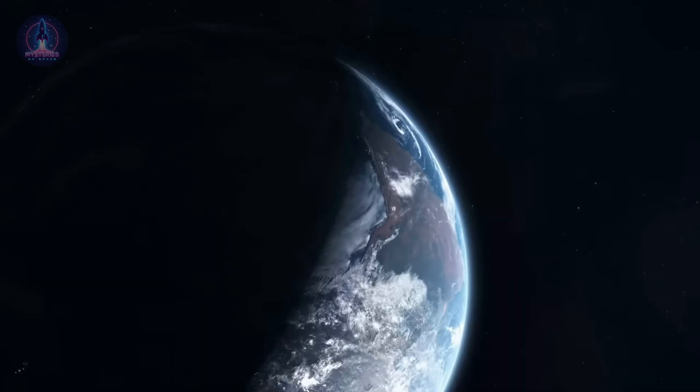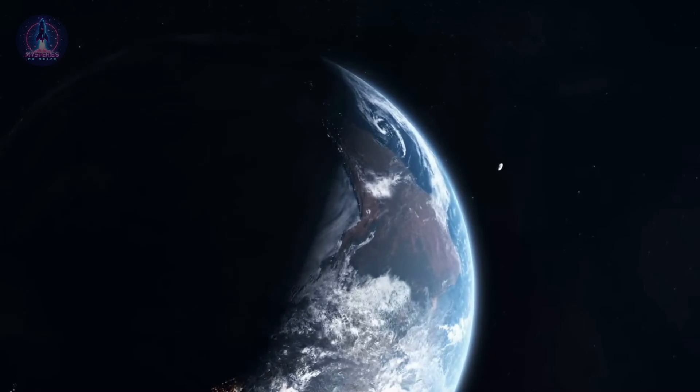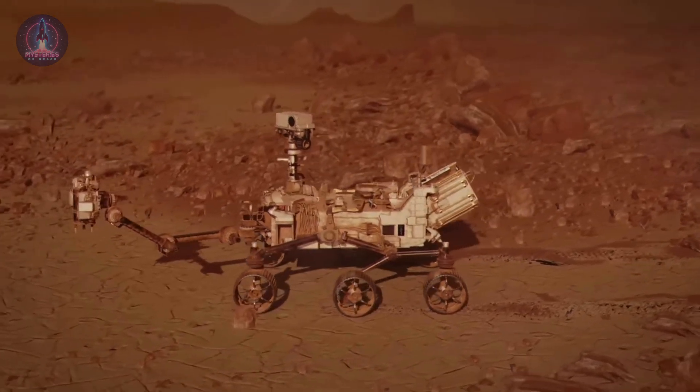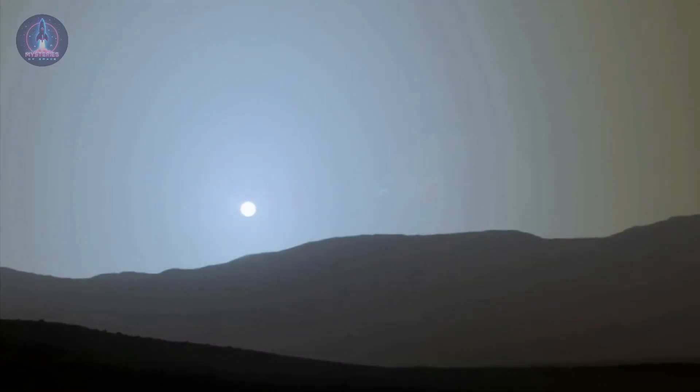During the day, Mars may seem calm and desolate, but when the sun goes down, it transforms into a frozen, silent desert, revealing its most hostile face. Because of the low density of the Martian atmosphere, the sky on Mars would appear almost as dark as our night sky on Earth. To give you an idea, surface pressure on Mars is equivalent to being at an altitude of about 30 kilometers (19 miles) on Earth.